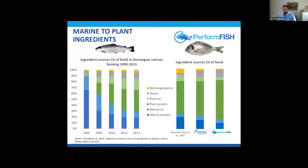Over the last couple of decades, we've seen a worldwide aquaculture trend to shift feed ingredient sources from predominantly marine ingredients — specifically fish meal and fish oil — to more alternative ingredients, which are usually plant-based. We've seen this in the Norwegian salmon industry since the 90s, and also in the Gilhead Seabream industry.